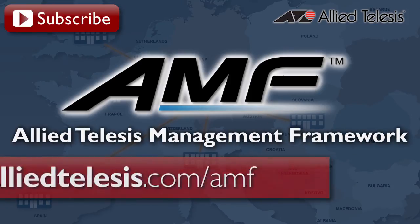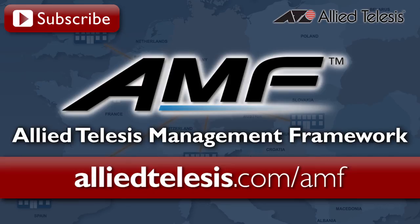For more information about AMF, visit us online at alliedtelesis.com.